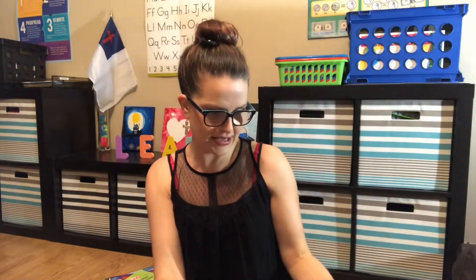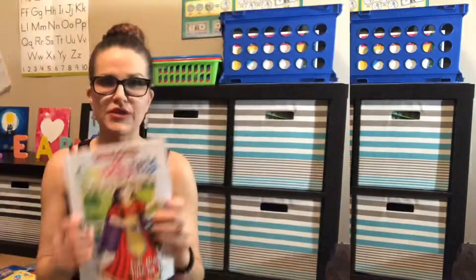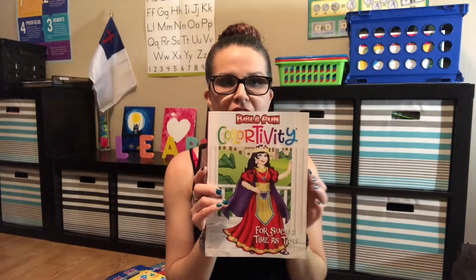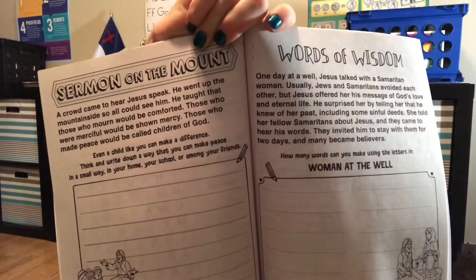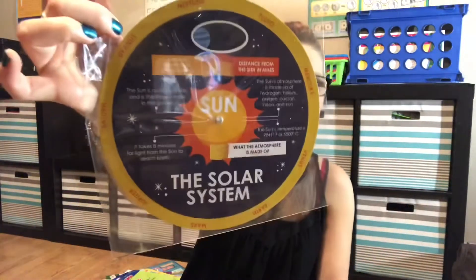I found this little magnetic hangman game, which I thought would be fun and educational at the same time. And then there's this 'Words of Wisdom' — it's a Bible-themed item — and I also found something that explains the solar system.